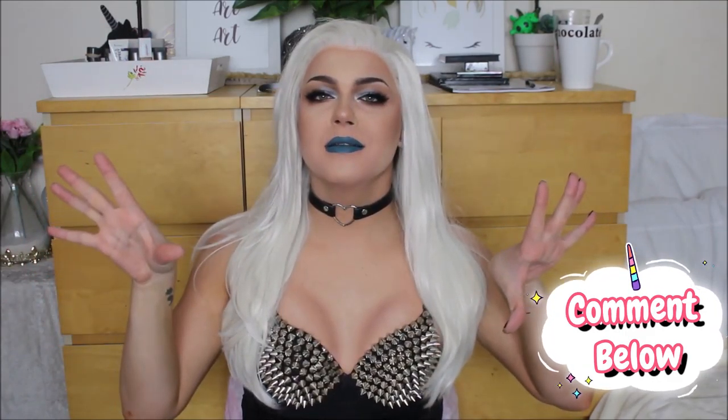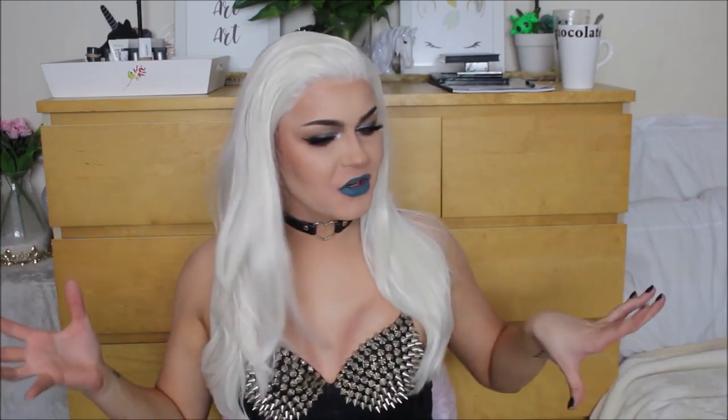This is what wig number one looks like on — let me know what you think in the comment section down below. I am in love with this. Anything platinum or blonde is 100% up my alley. This whole vibe right now is like full-on punk rock Aurora Monroe, and I am so here for it. This wig is 100% unicorn vanity approved, and you're definitely going to see it on my channel in the future. I think I'll even make this a thumbnail since it looks that sickening.